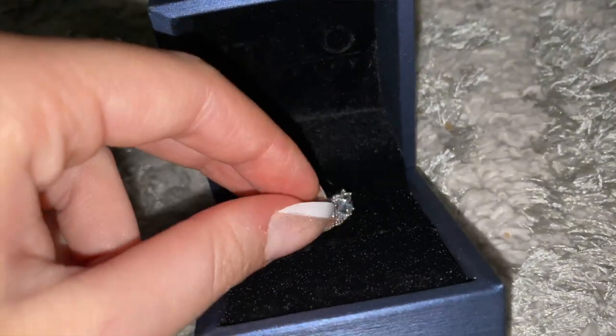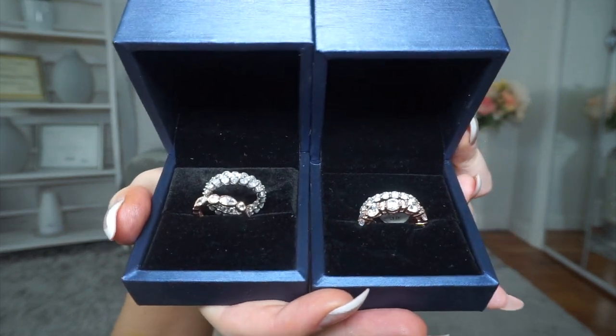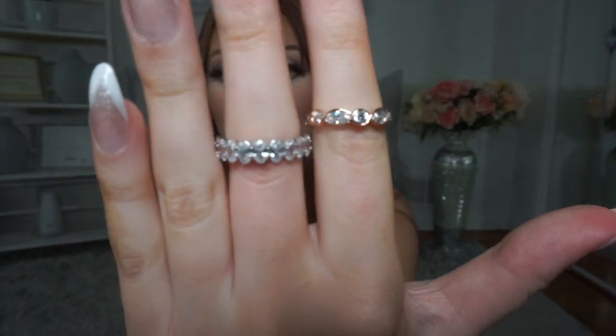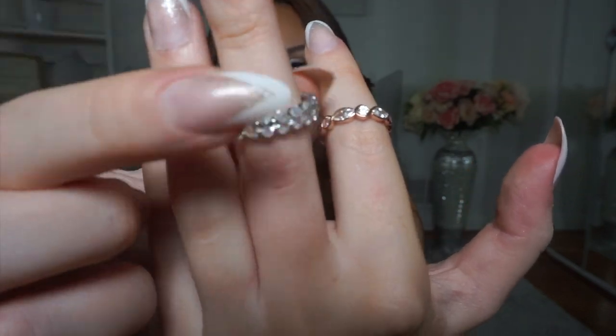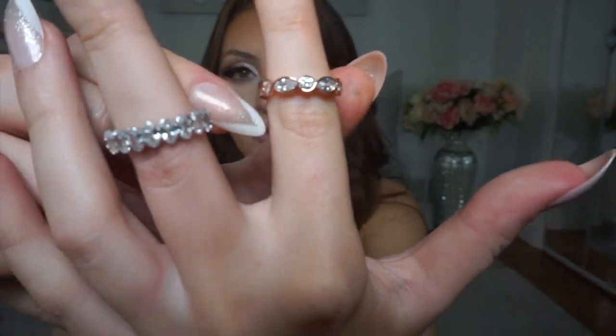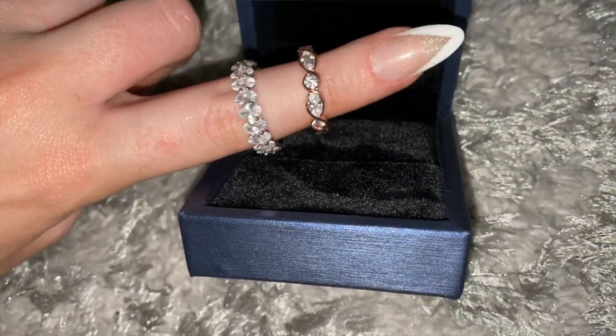The next two rings I got are my faves because they're sets. I love wearing a bunch of rings on different fingers. I'm so obsessed with this one — it's silver and it also comes with a rose gold band. I love it because it's such a unique oval crystal ring. Here's the rose gold version — they're so pretty and honestly this one's my favorite.